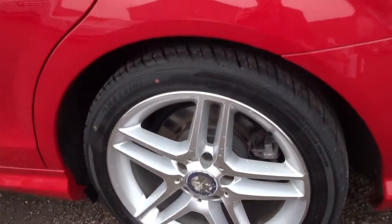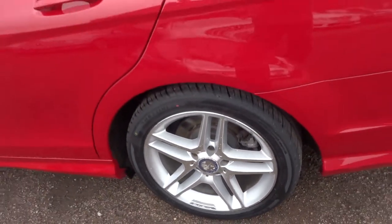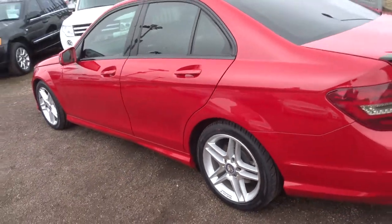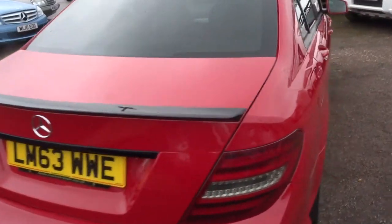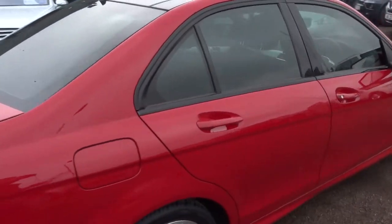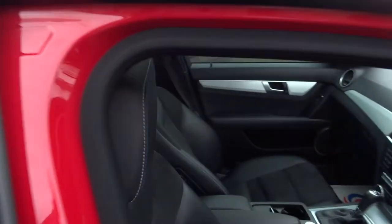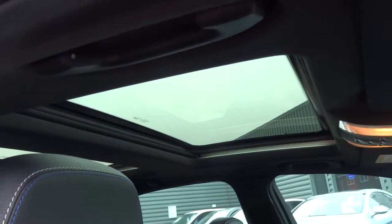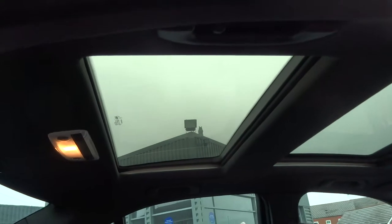Fantastic sports AMG alloys. The car comes with Bluetooth, sat-nav, heated seats, lumbar support, and a panoramic roof. As you can see at the front, it gives you a lovely section at the back as well.